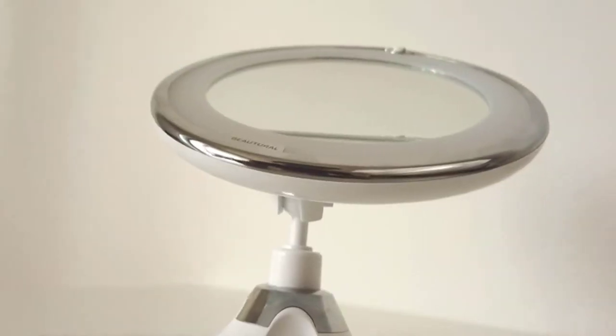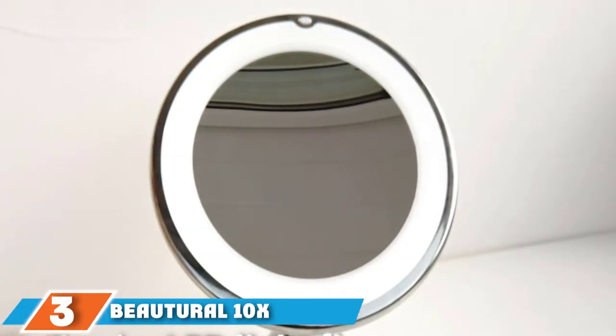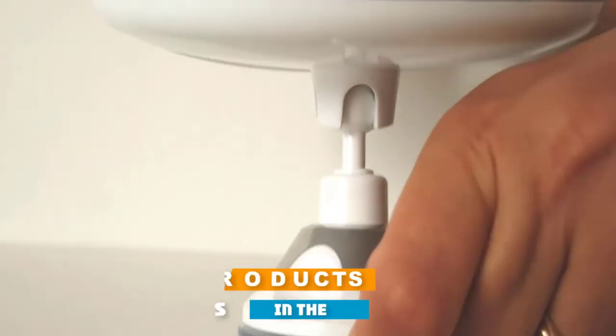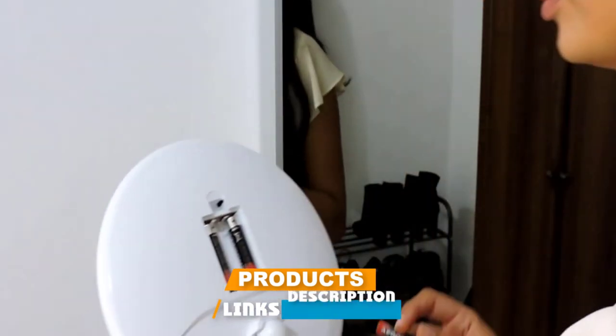The number three position is held by Butryl 10x magnifying mirror. Butryl lighted makeup mirror is one of the best 10x magnifying mirrors for bad eyesight. It helps you notice tiny details when doing makeup or grooming, both at home or traveling.